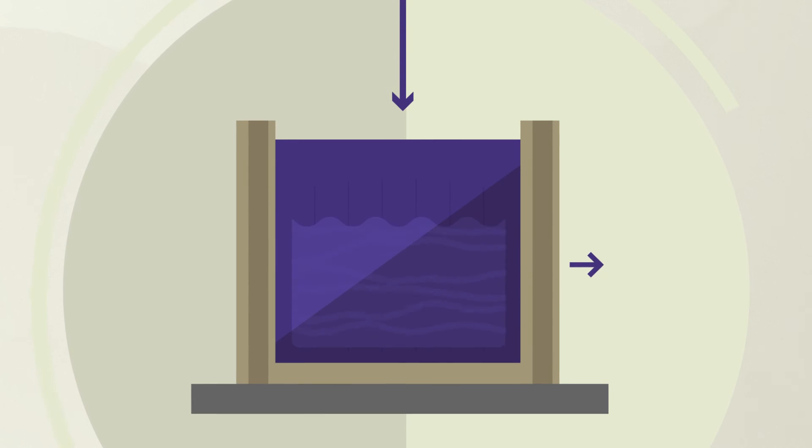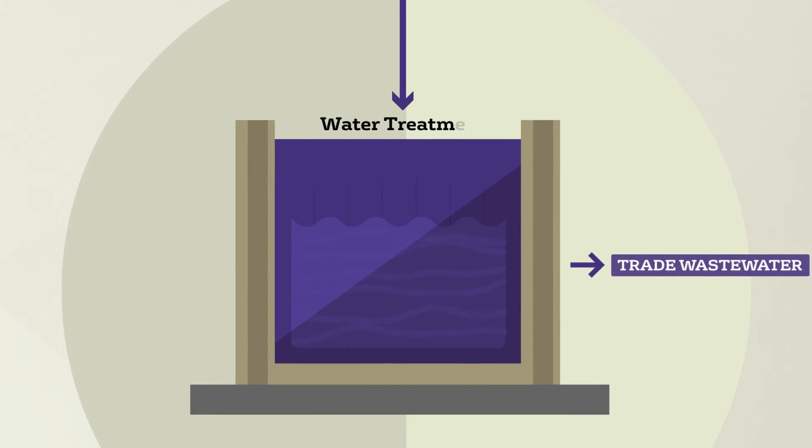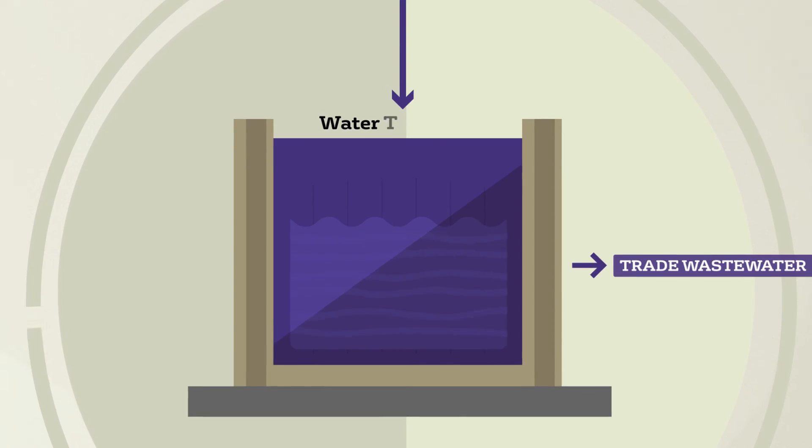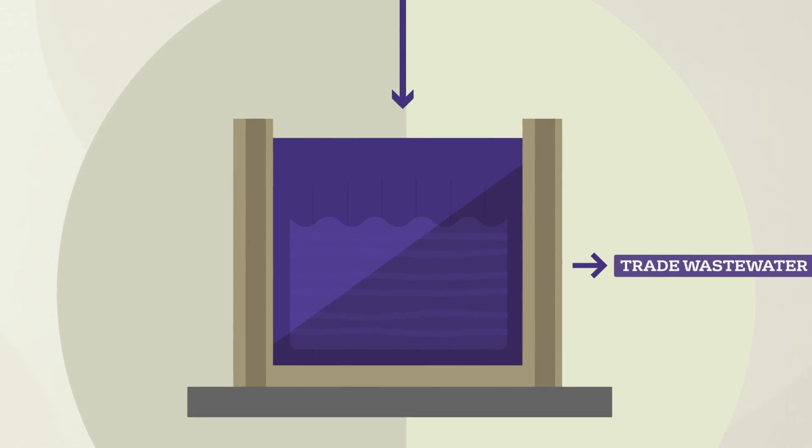The water separated from the digested food waste undergoes treatment in our water treatment plant. This ensures that the water meets the required standards before being discharged into the trade waste sewer.